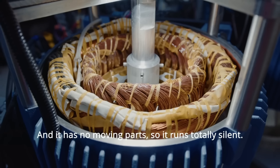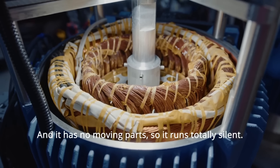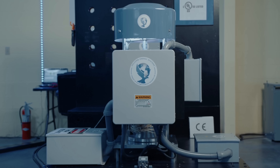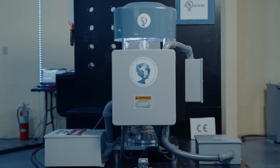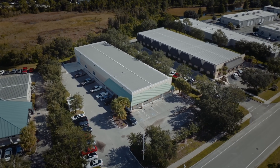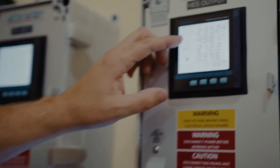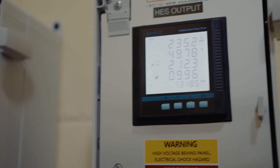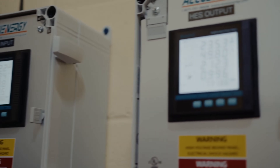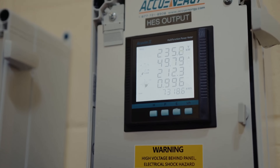Holcomb Energy Systems was established with a bold mission to create sustainable, efficient, and fuel-free power generation solutions. The story of Holcomb Energy Systems begins with its founder, Dr. Robert Holcomb. A practicing physician with a passion for invention, Holcomb became increasingly concerned about the environmental and economic impacts of traditional power generation methods. This concern led him to dedicate his time and resources to developing a new, revolutionary approach to electricity production.